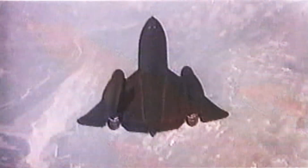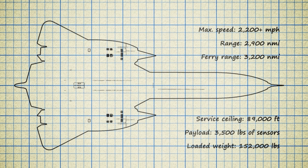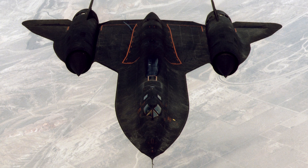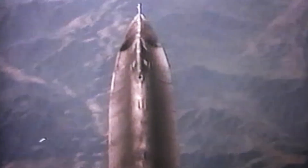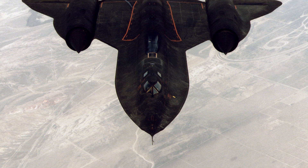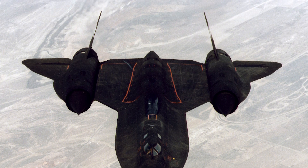But then came the Blackbird. This wasn't just a plane — it was a missile with wings, a jet that could fly at Mach 3, or three times the speed of sound. The SR-71 was untouchable. If enemy radar detected it, the Blackbird simply outran the missile. And here's the kicker: the Blackbird was made almost entirely of titanium, a material the U.S. had to secretly buy from the Soviet Union. Think about that — Skunk Works built the fastest plane in history using materials from their arch-rival.